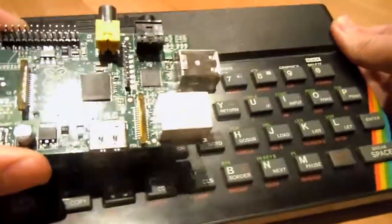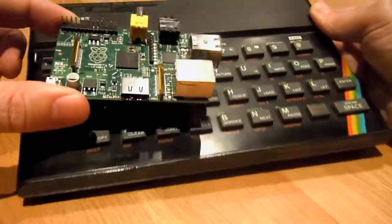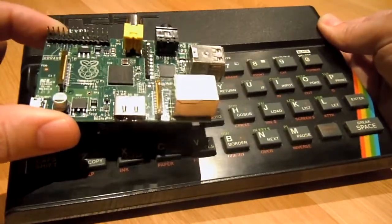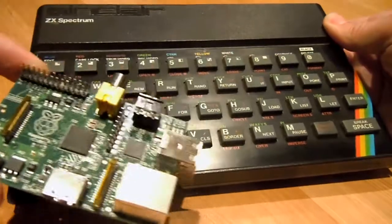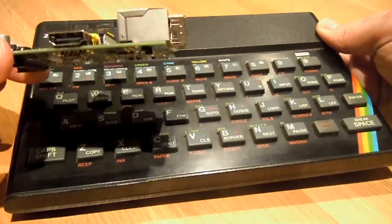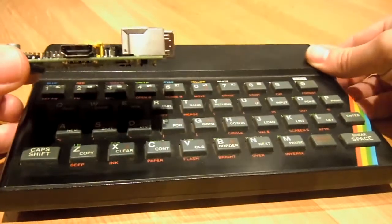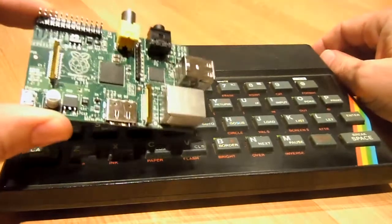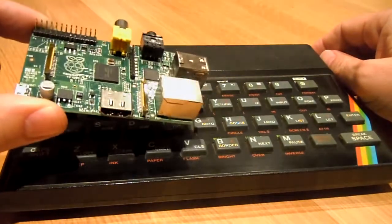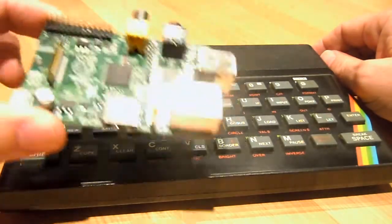As you can see there's quite a difference in size and a big difference in computing power and capability. At least with the Spectrum I only needed to plug in a TV, but with the Raspberry Pi I need to find a keyboard, mouse and a TV. Still, it'll be worth it I'm sure.